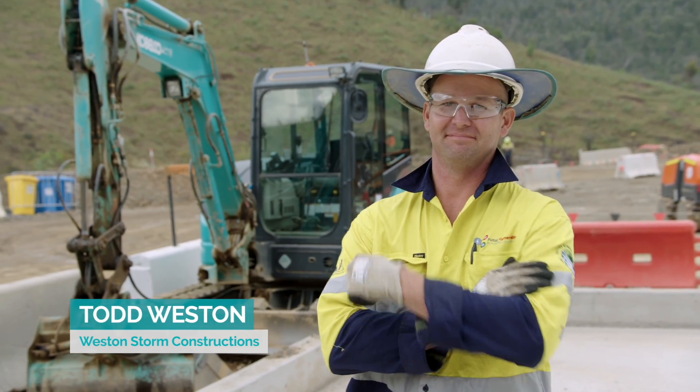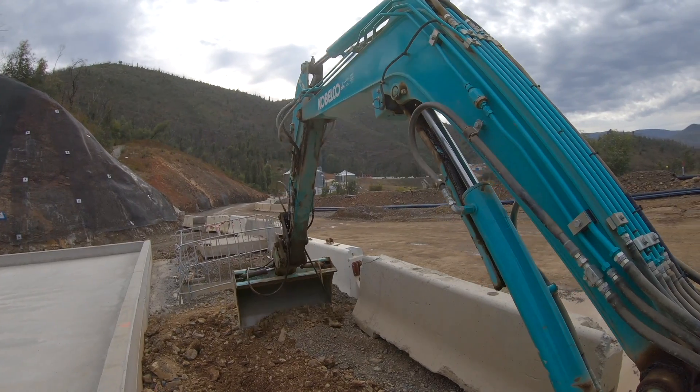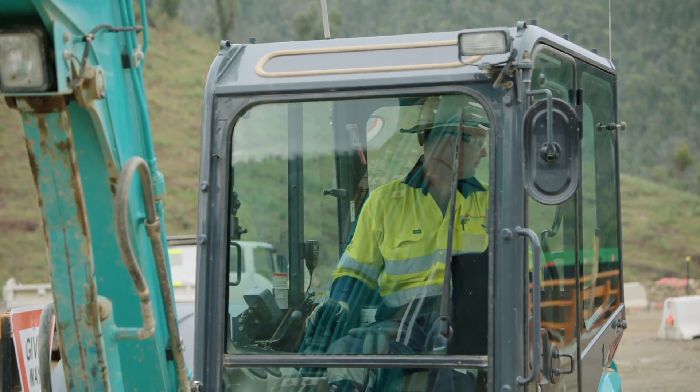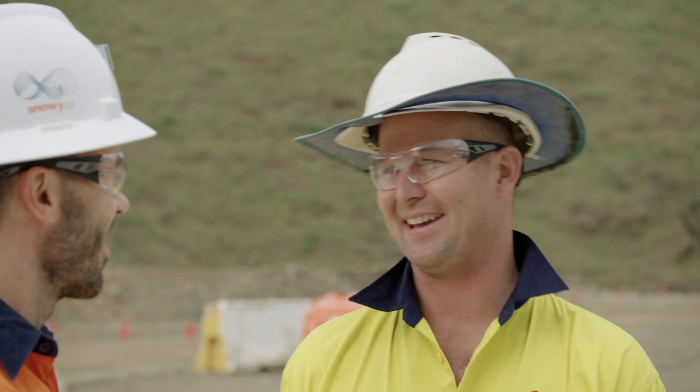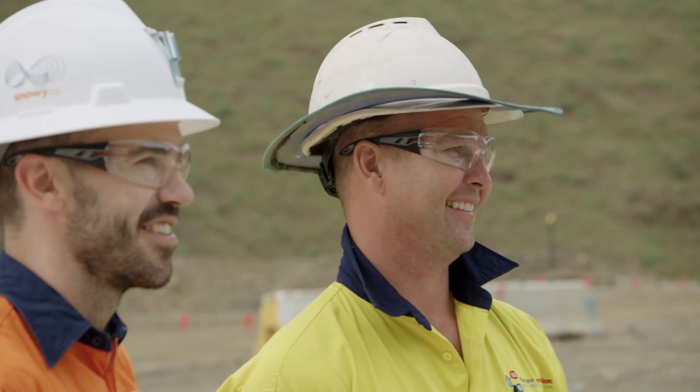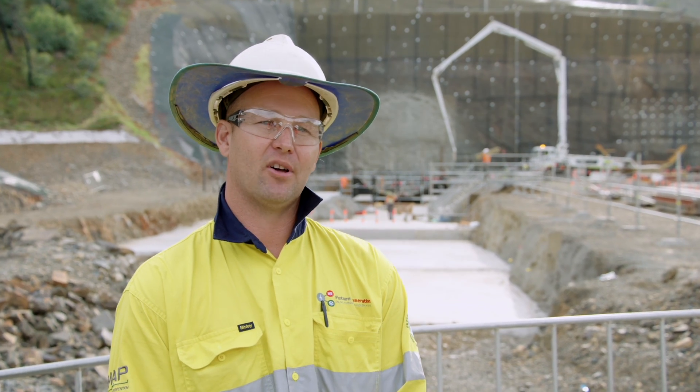Todd Weston is from the local region and is excited to be working close to home on Snowy 2.0. Originally a carpenter, Todd now owns a construction business which is supplying to our principal contractor Future Generation. He shares: "I'm very proud to be part of this great project, as my grandfather and his father owned the butcher shop in Jindabyne in the 1950s and supplied and delivered meat to the camps for the original Snowy scheme."